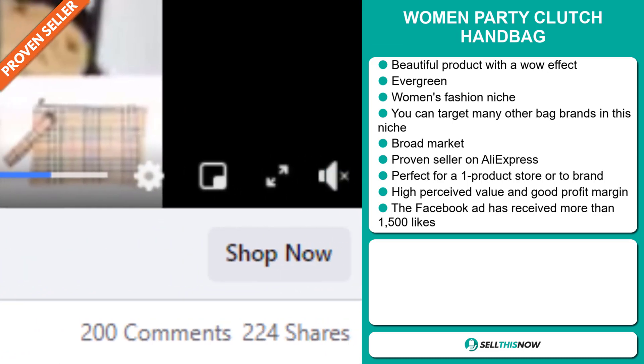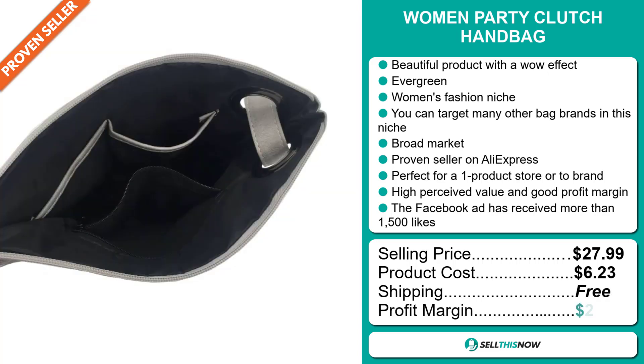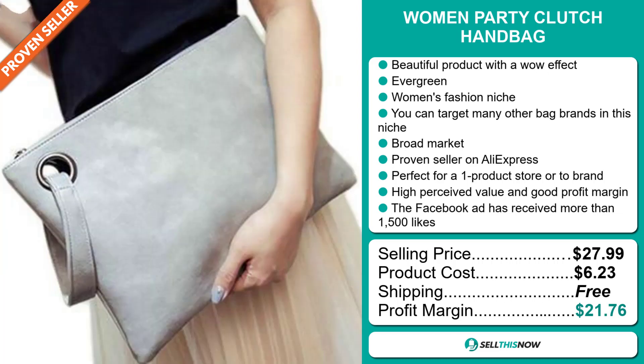Now the selling price for the Women Party Clutch Handbag is just under $28, whereas the product cost is only $6.23. Shipping is completely free. So you're looking at an excellent profit margin of $21.76. Sell this now.